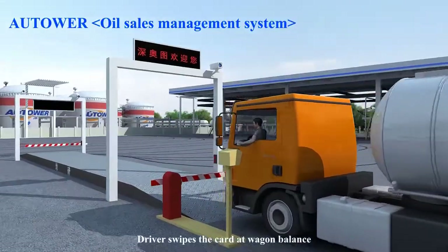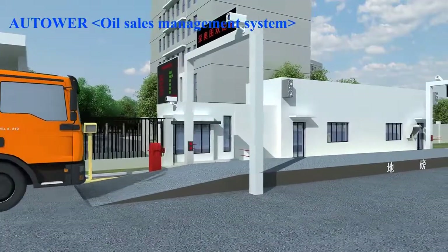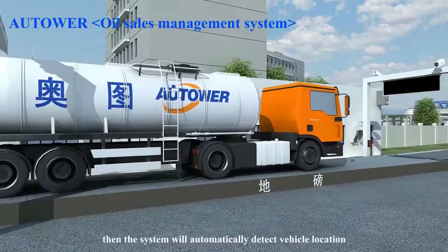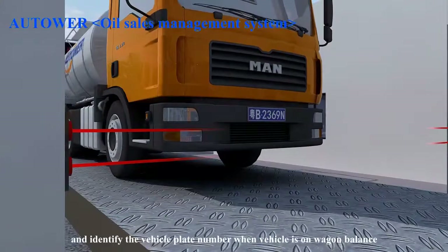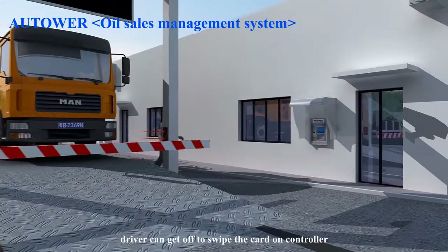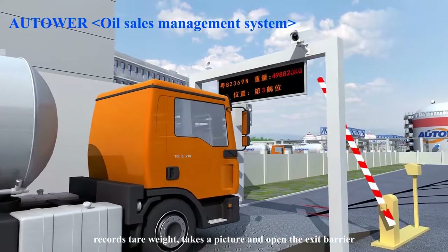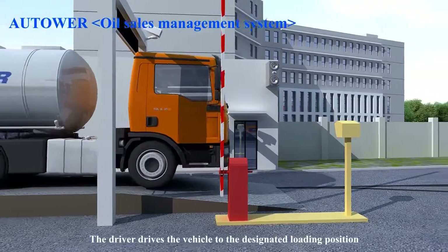The driver swipes the card at the wagon balance, and the barrier gate can be opened after the confirmation of information. The system will then automatically detect the vehicle location and identify the vehicle plate number when the vehicle is on the wagon balance. Subsequently, the driver can get off to swipe the card on the controller after information confirmation. The system displays weighing information, records tare weight, takes a picture, and opens the exit barrier. The driver then drives the vehicle to the designated loading position.